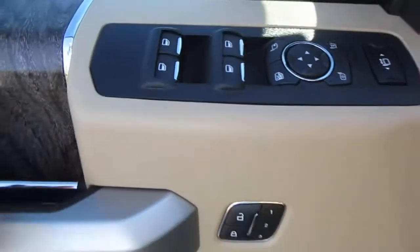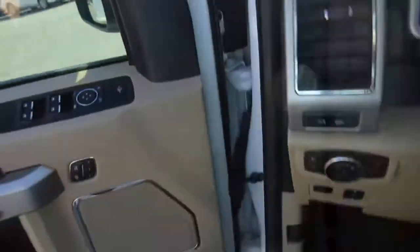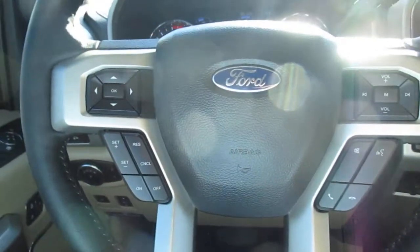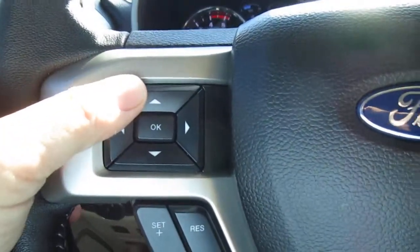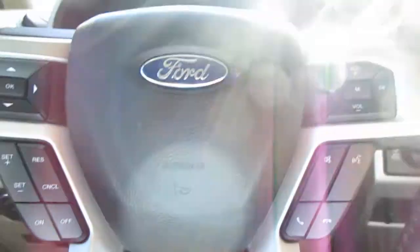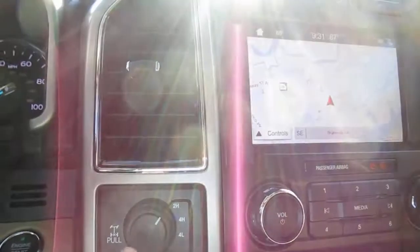There's a blind spot indicator on the mirror, keyless entry on the door, and three-position memory seating. On the steering wheel you have vehicle menu display options on the left-hand side, cruise control also on the left. On the right-hand side you have Bluetooth connectivity, audio control, and to the right of that is your push button start and your four-wheel drive / two-wheel drive selector.